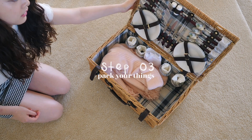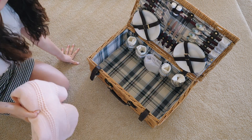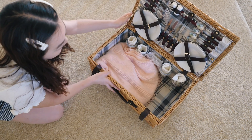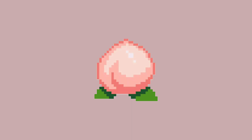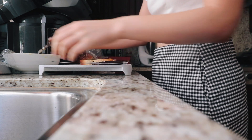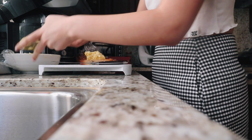Step three: pack your things. I'm very happy to have this picnic set with all the things I need, although it's definitely not necessary — it's a cute plus and may encourage you to go on picnics more often. I also have this picnic blanket with one side reserved for grass and the other for cute butts. And of course, we can't forget the food — I made these egg sandwiches, which I'm very excited to try.